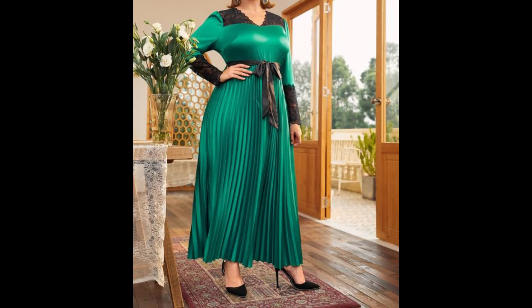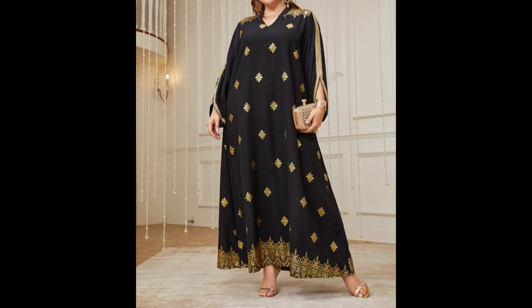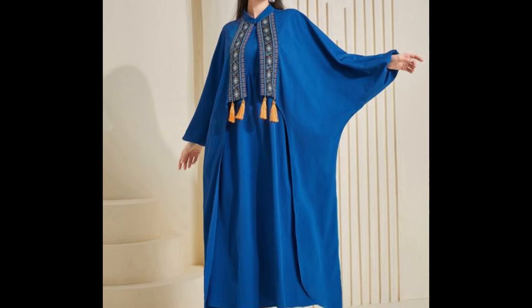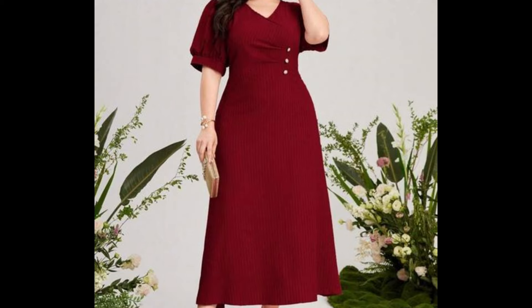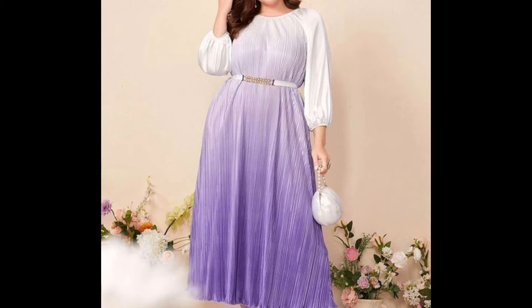Don't forget to tell me in the comment section how you liked this video and these dress designs, and which type of collection you want to watch on my channel. As you can see, dear ladies, different and amazing styles of dresses with amazing neck designs, amazing sleeve designs, full sleeve designs, half sleeve designs, skater style dresses, long maxi style dresses, and A-line style dresses. I love all these designs and I hope you will love them too.